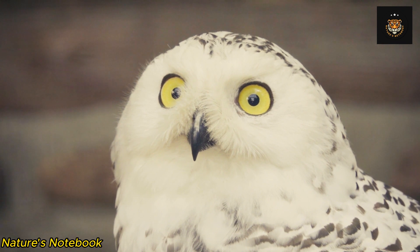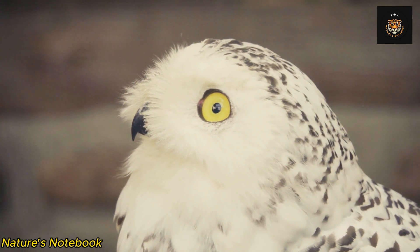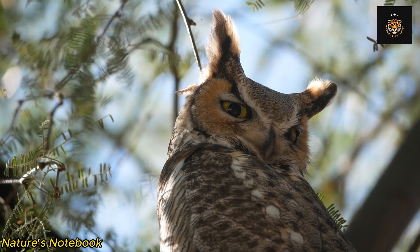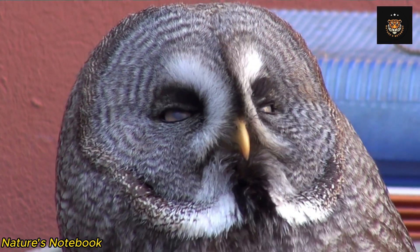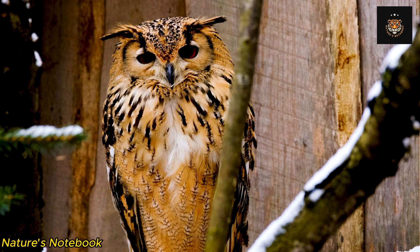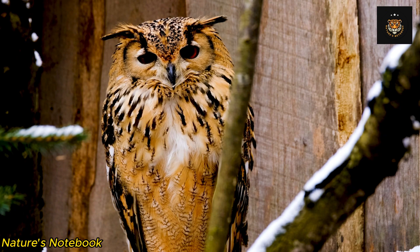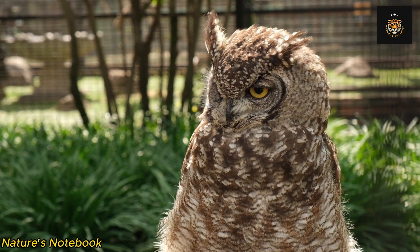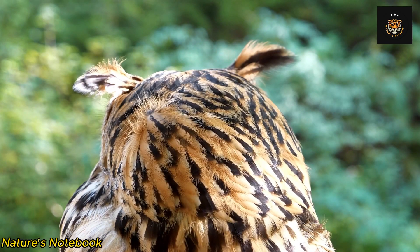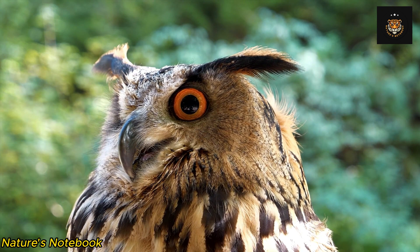Another fascinating aspect of owl eyes is their structure. The structure of an owl's eye is quite similar to that of other birds and mammals, but it possesses a few key adaptations that enhance their night vision capabilities. One such adaptation is the owl's large cornea and lens. The cornea, which is the transparent outer layer of the eye, plays a crucial role in focusing incoming light. In owls, the cornea is notably larger compared to other birds, allowing more light to enter the eye. Furthermore, the lens of an owl's eye is exceptionally flexible, enabling them to adjust its shape to focus on objects at varying distances.